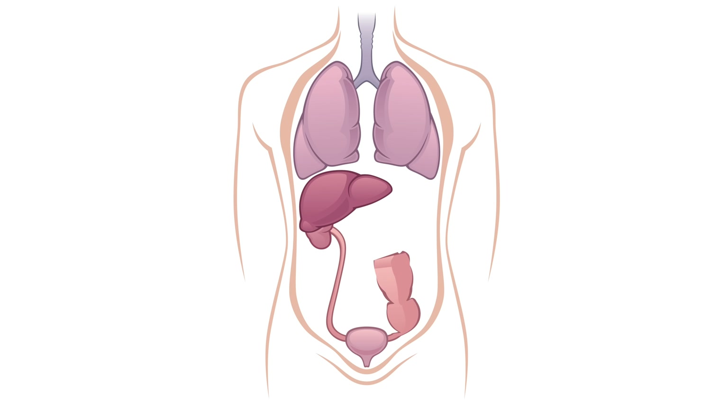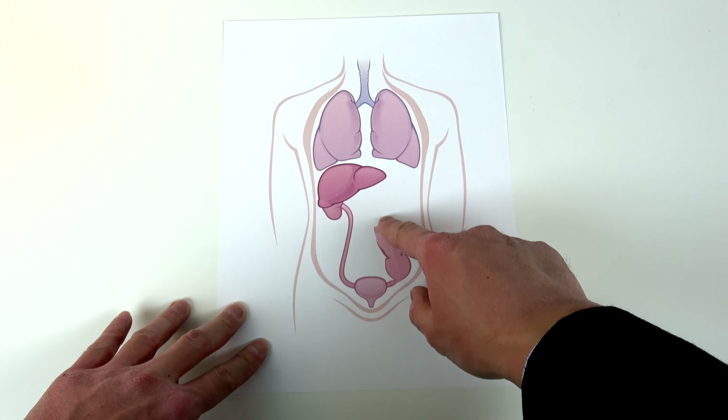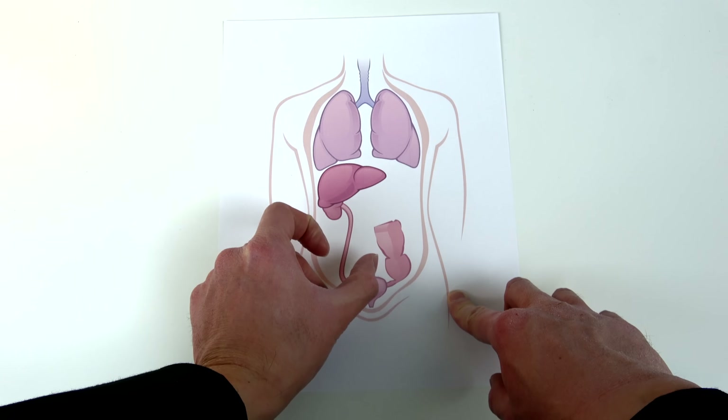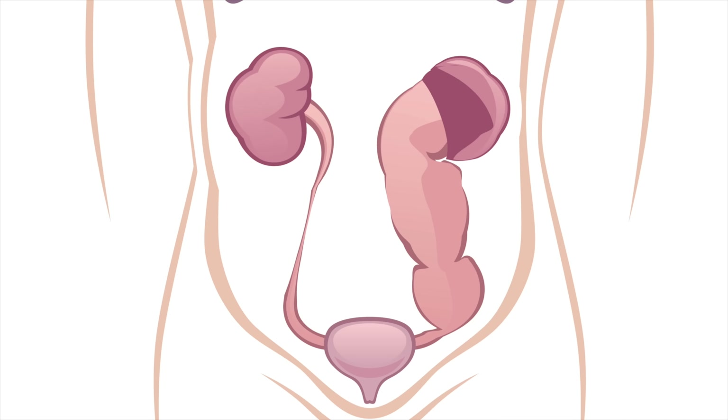But this wasn't the only problem. His unilateral — one-sided — primary mega-ureter on his left compressed the contralateral, or right-sided, ureter. So while he had mega-ureter on his left, he was also obstructed on his right, causing bilateral, two-sided hydronephrosis.